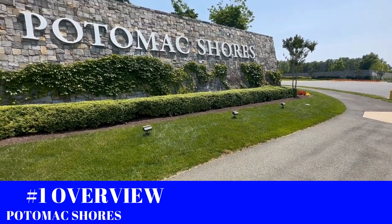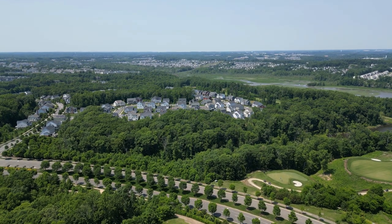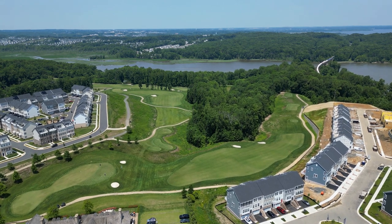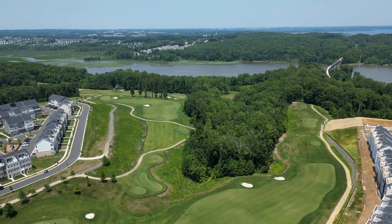The first thing you must know about living in Potomac Shores is an overview of the project. Potomac Shores is a picturesque riverfront community nestled along two miles of Potomac River shoreline, surrounded by natural woodlands. It's the biggest new construction community in the whole state of Virginia. When it's all done it's going to feature over 4,000 homes, a town center, a VRE train station that'll take you straight to DC in under 40 minutes, K-12 schools, a luxury hotel, and so much more.